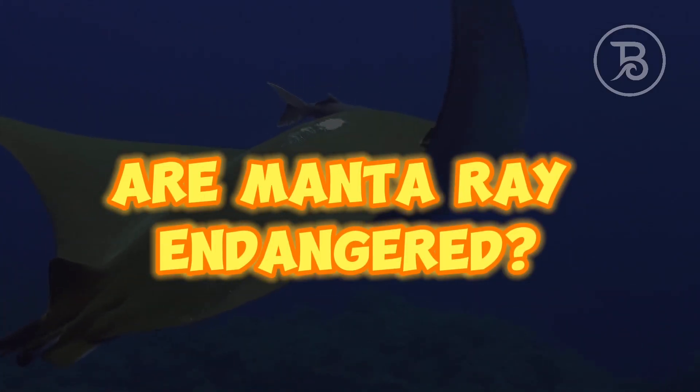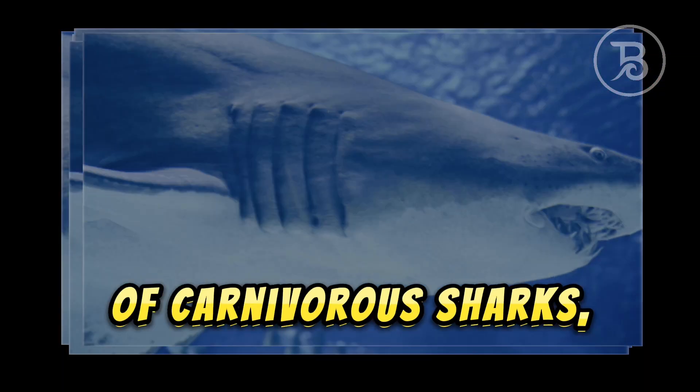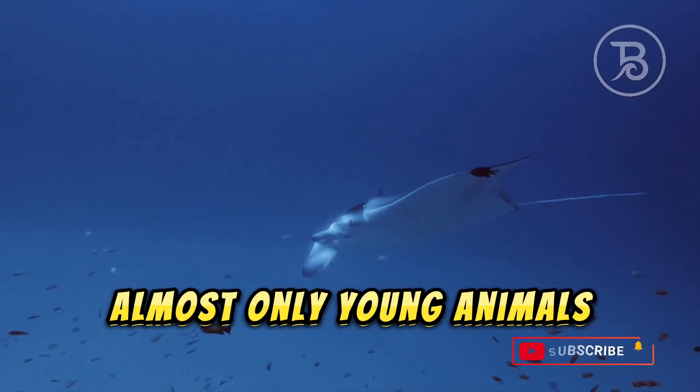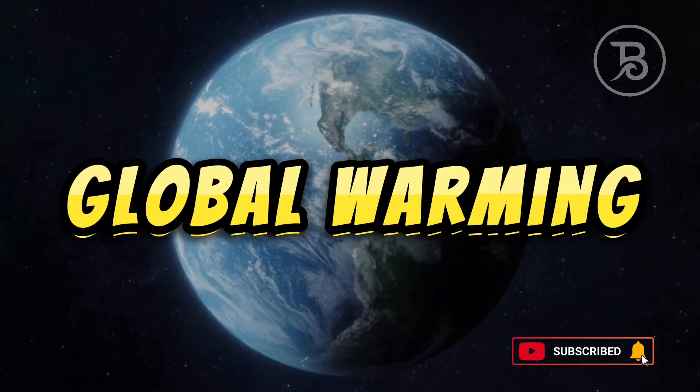Are manta rays in danger? In nature, the sea devil has almost no enemies, with the exception of carnivorous sharks, and even they attack almost only young animals. The main threats are overfishing, pollution, and global warming.